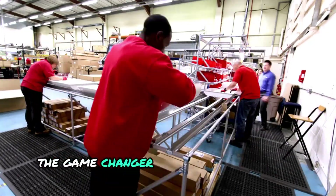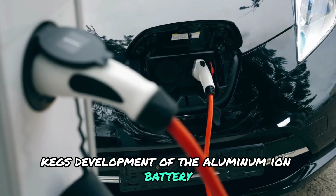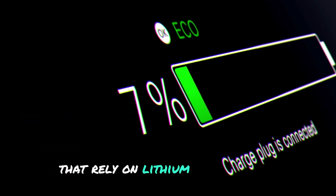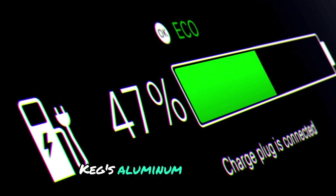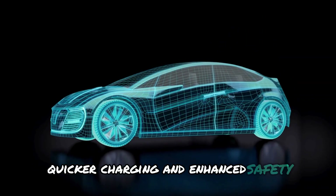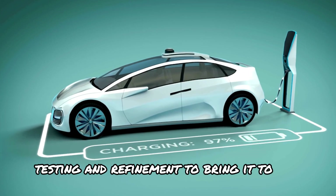Koenigsegg's development of the aluminum-ion battery is a major milestone in the world of electric vehicles. Unlike most current electric vehicles that rely on lithium-ion batteries — which have certain limitations — Koenigsegg's aluminum-ion battery promises to address these issues while offering better performance, quicker charging, and enhanced safety. But creating this innovative battery wasn't easy; it took years of research, testing, and refinement to bring it to life.